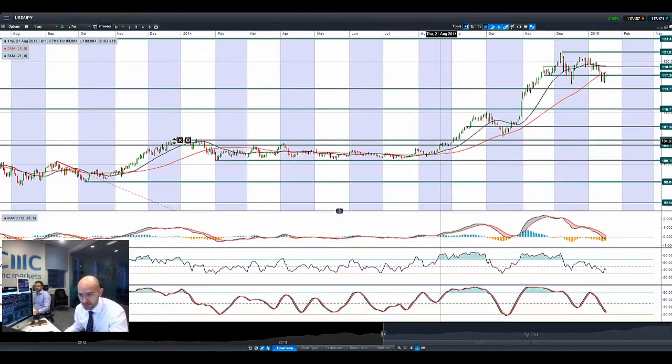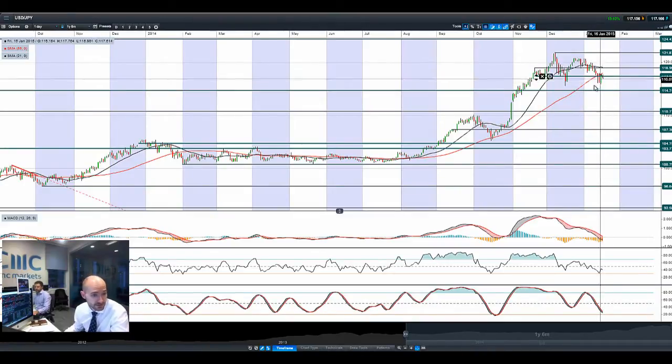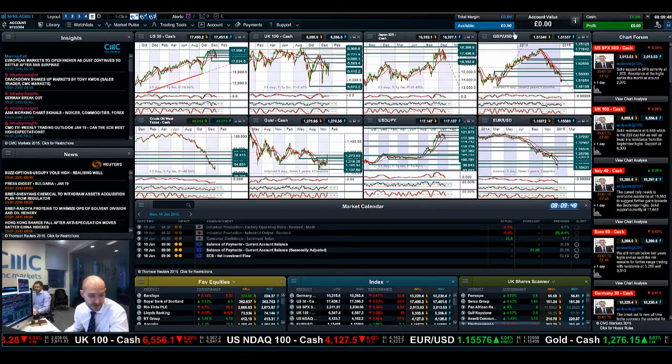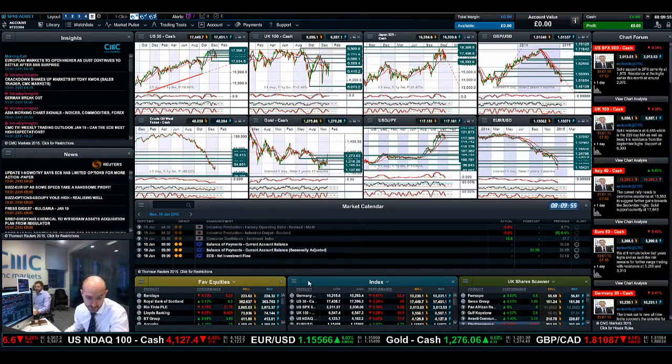Looking at USDJPY, we're back above 117.36, capped by the 55-period SMA. The MACD has just crossed the zero line, whereas most other technical indicators are relatively neutral. The pressure would still remain to the downside on USDJPY, so if we do see further weakness in equities and people have a flight to safety into the Japanese Yen, that could open up a move down to 114.74. Movements in gold over Friday are also indicative of traders being quite quick to jump into safe havens on any equity sell-off.